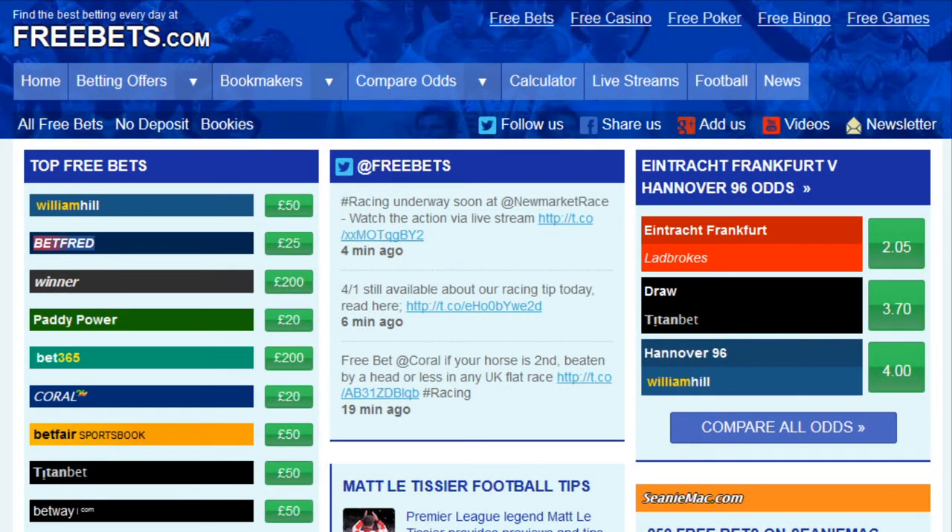Thanks for watching and be sure to return to freebets.com where you'll find lots of other great free bet offers from a number of leading online bookmakers.